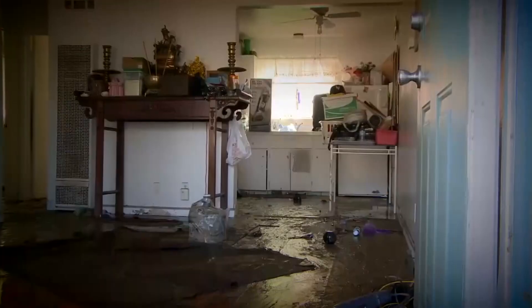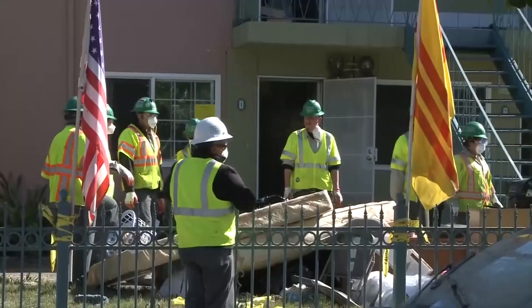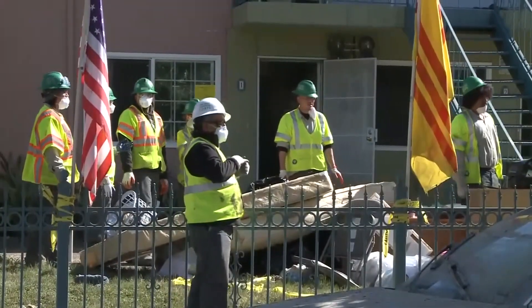Back then, Hen Nguyen found herself trapped by the rapidly rising floodwaters. Total loss — it's a total loss because we live on the first floor. Hen says it's taken her and her neighbors years to recover. It's something she hopes never to experience again.